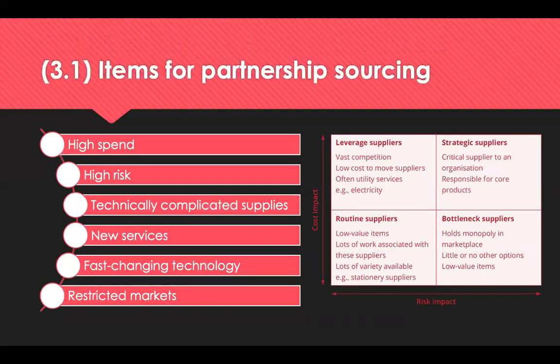The Kraljic matrix is used to categorise items based on financial risk and supply risk, representing the different types of categories being procured. Strategic products in the top right-hand corner have the biggest financial impact and the highest supply risk. For these, the buyer would benefit from developing a partnership-style relationship with a supplier, which could lead to synergies that result in cost savings. If spend is high, even saving one or two percent could have a very large impact on the profitability of the company. Those most appropriate for partnership will be high spend, so focus on your 80-20 strategic suppliers, and high risk.